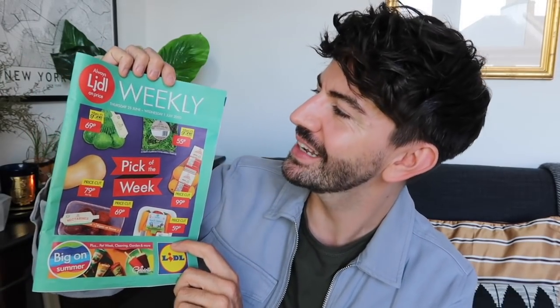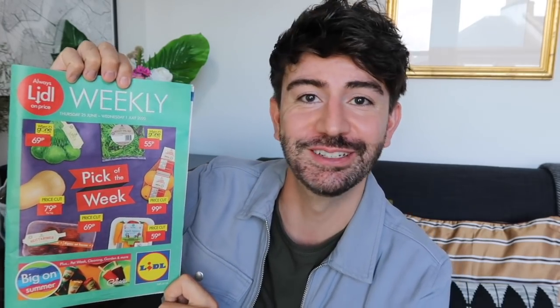Hello everybody, hope you're all well. Welcome back to my channel. I'm back with a Lidl haul. I've got a grocery shop that totaled to just under £35 to share with you. I'll show you everything I picked up from Lidl and then at the end we'll have a look at the Lidl Weekly Special Buys magazine. Anyway, here we are, so we'll get straight into it.